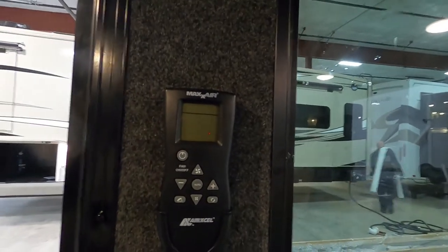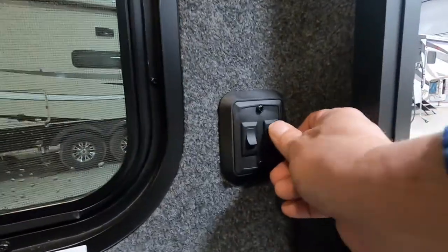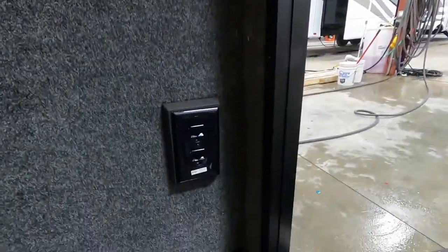You do have a remote control — if you're laying down in bed you can control this MaxAir vent from there. There's all your lighting for indoors and outdoors. Here's your porch light down here, another 110 outlet, and of course all of your tie-downs.